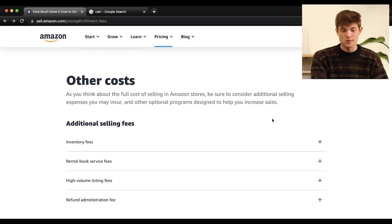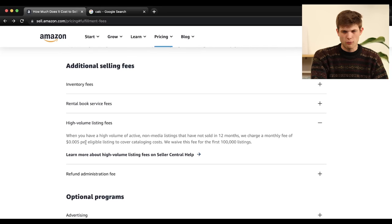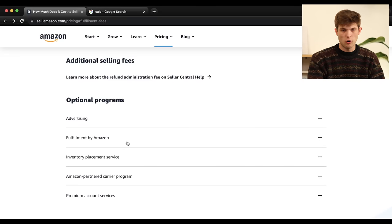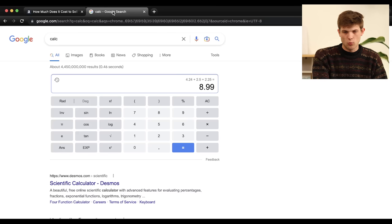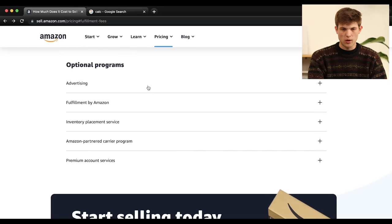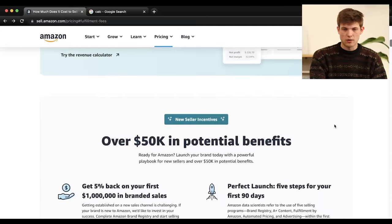There are also other fees: inventory fees, high-volume listing fees if you're listing hundreds of thousands of items, and refund administration fees. Overall, even being somewhat conservative, our total costs all-in come to about $10, and we're selling the product for about $15. So there's potential to make a few dollars profit per item with this egg cooker. I recommend going to sell.amazon.com to review all the fee details and make sure whichever product you're considering selling is actually going to be viable.